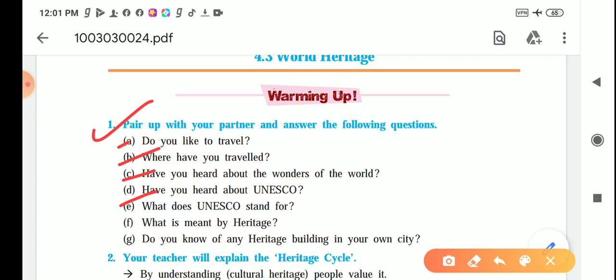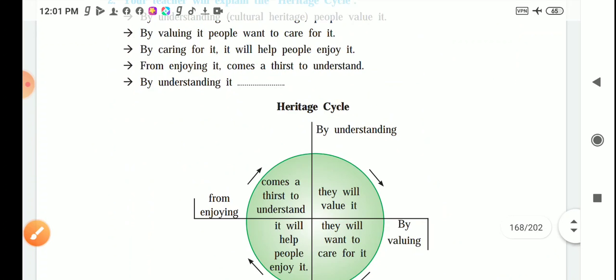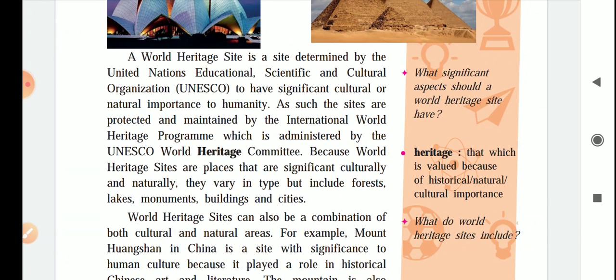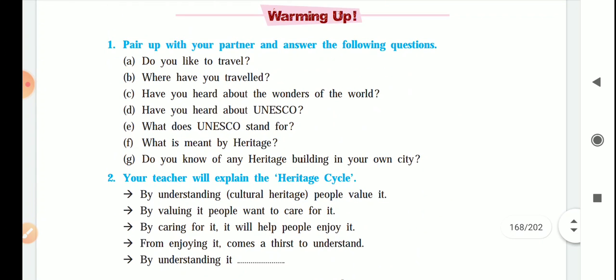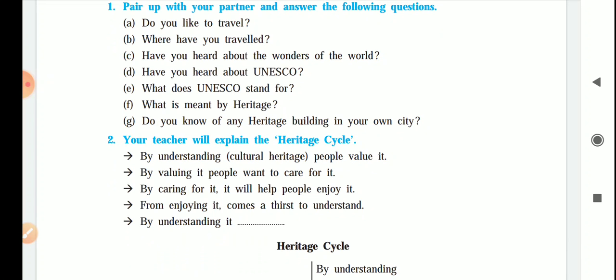What does UNESCO stand for? UNESCO stands for United Nations Educational, Scientific and Cultural Organization. What is meant by heritage? Such places which we have to preserve and conserve because of their historical or natural importance. Do you know of any heritage building in your own city? You have to mention any city which is used as a heritage site.